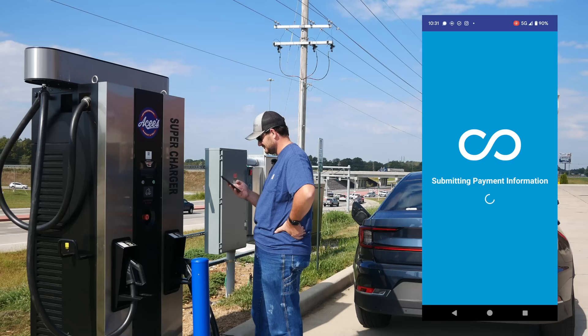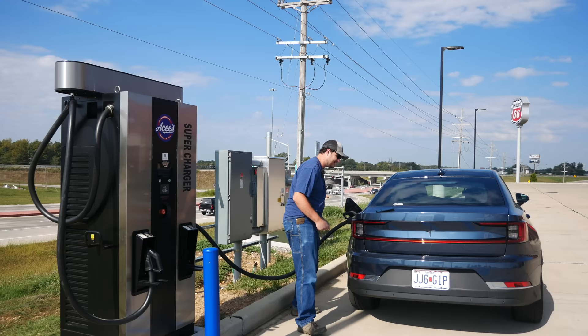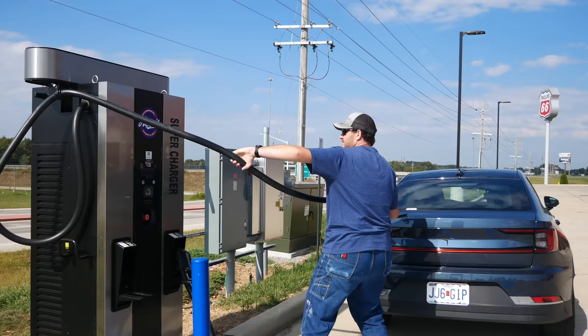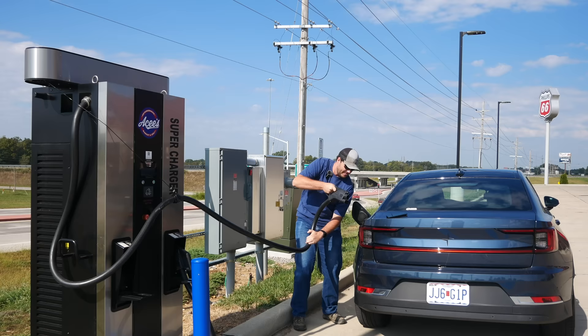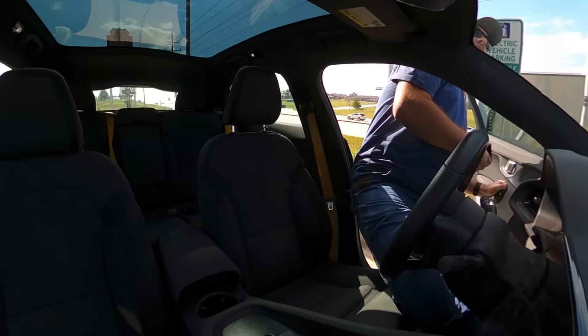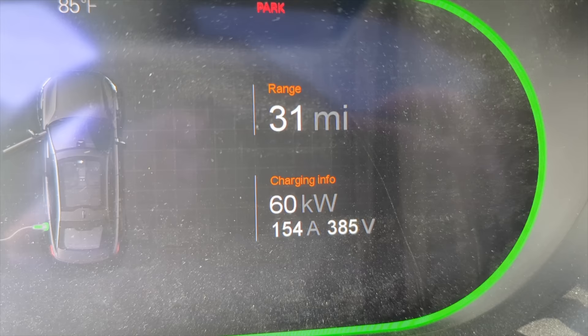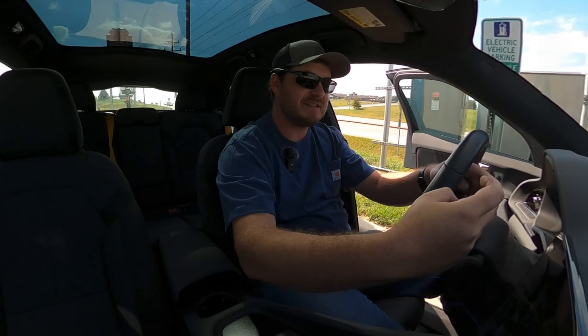Plugging in — is it going to work? The app instructed me to plug in, and after some confusion about which connector is which, it's charging. But we're only getting 60 kilowatts — this charger appears to be configured wrong as well, because it's not even an amperage limitation, it's just sitting at 60 kilowatts.